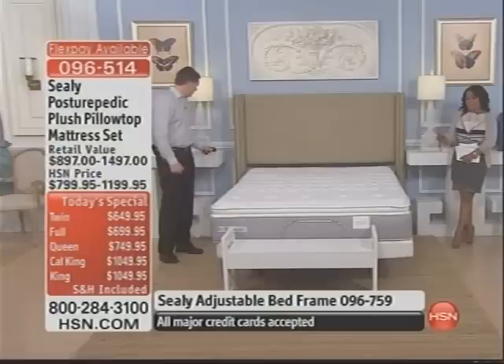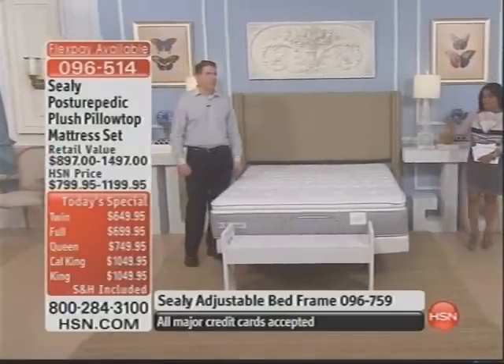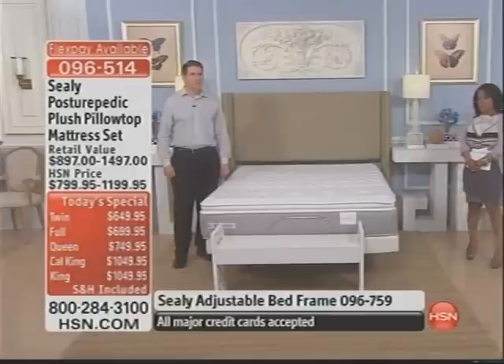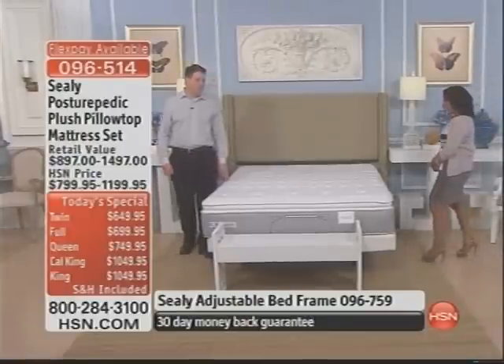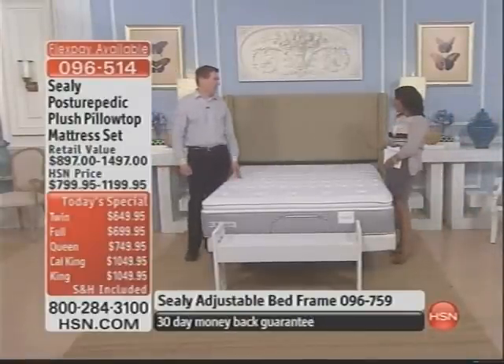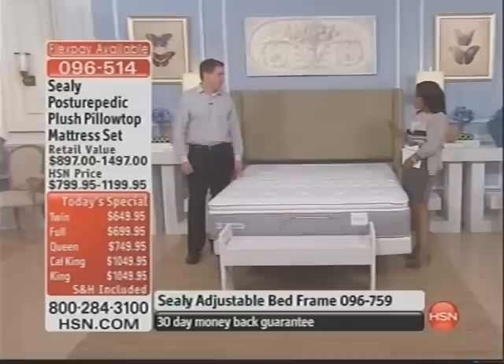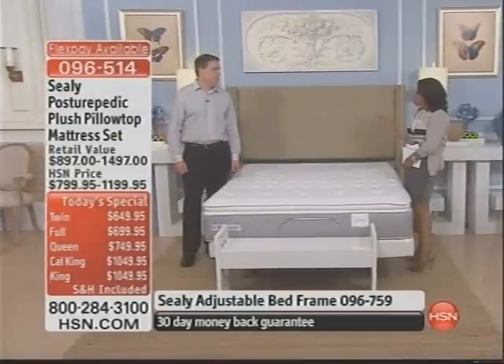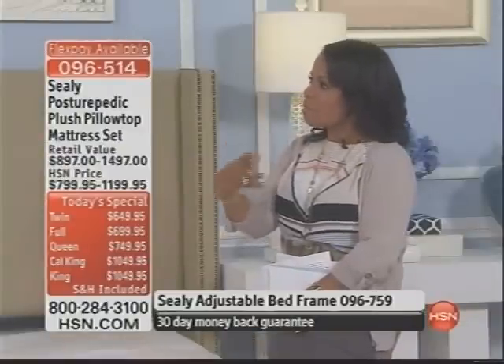Let's take you into the manufacturer minutes to introduce our today's special. This is Jim Roberts, who works for Sealy and has been in the business for over 25 years. It must be interesting to be able to nationwide give people the opportunity to understand the differences between mattresses and the different features they should look for.